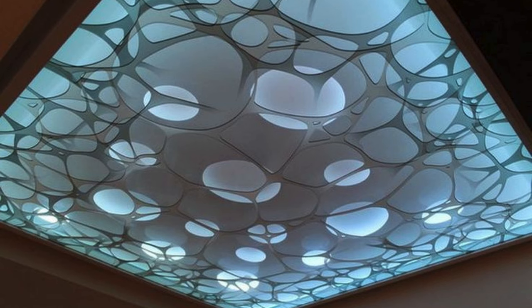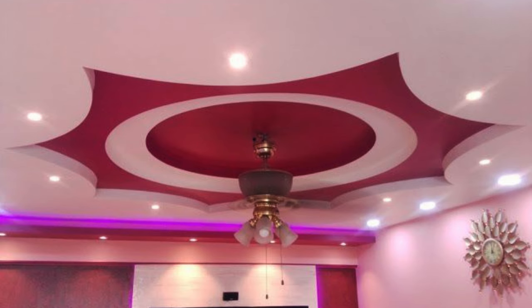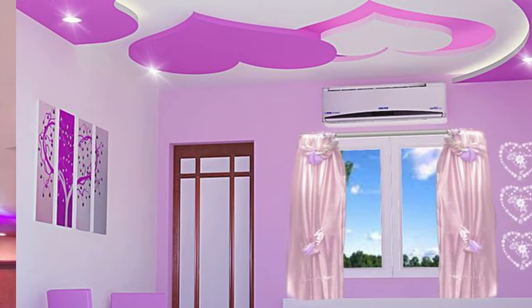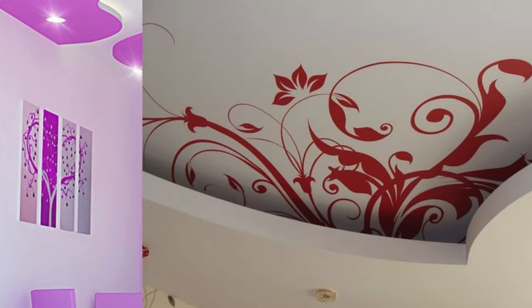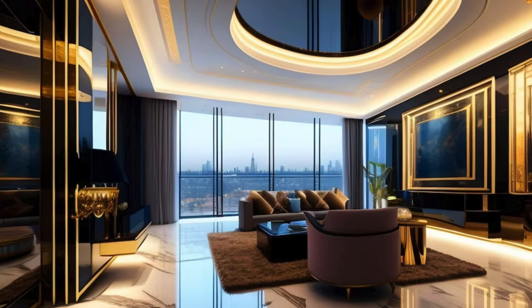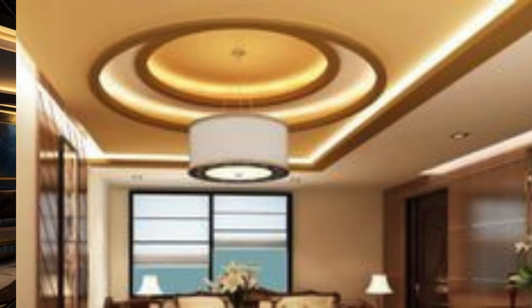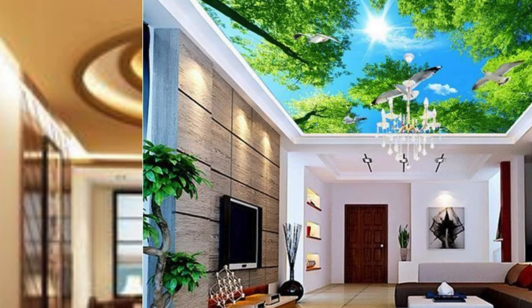Moreover, sustainable and eco-friendly materials are increasingly being incorporated into ceiling designs, reflecting a growing awareness of environmental responsibility in architecture and design. In essence, the evolution of ceiling design transcends mere aesthetics, becoming a dynamic expression of creativity, innovation, and a holistic approach to spatial design. As architects and designers continue to push the boundaries of what is possible, the ceiling remains a limitless canvas for architectural expression.